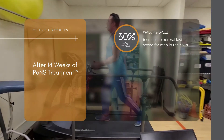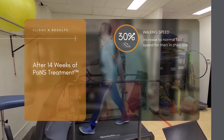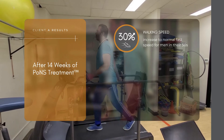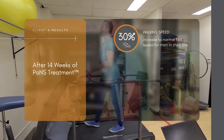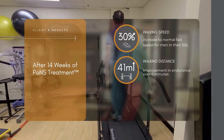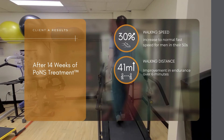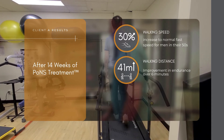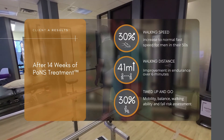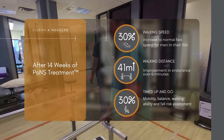At the end of the 14 weeks, the client saw a 30% improvement in regular walking speed and over 30% improvement in fast walking speed. His walking times and speed are now just shy of normal values for men in their 50s. He increased his endurance by 41 meters as measured by a six-minute walk test, and also shaved 3.1 seconds off his timed up and go test.